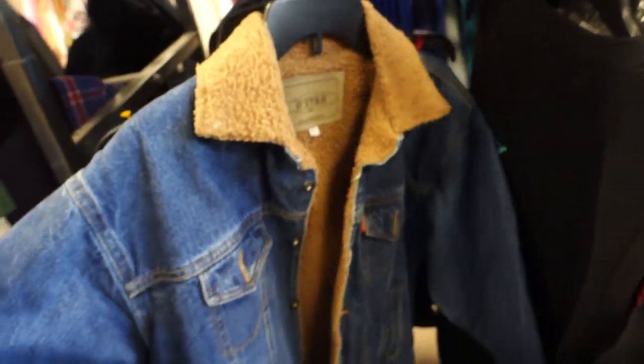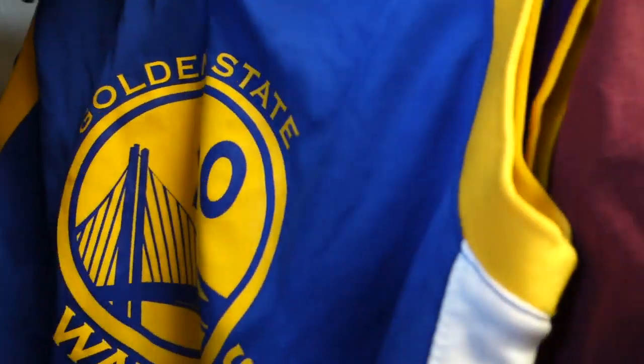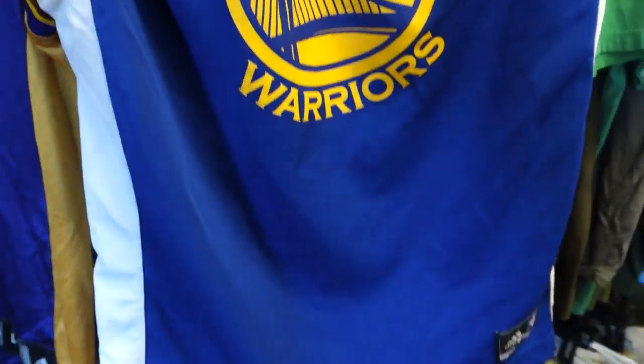Next I found what I thought was a denim sherpa jacket from Levi's, but it was just a knockoff — it said 'D Star' instead of Levi's. Be on the lookout because you might get too excited and grab it without realizing it's a knockoff. If it was for the personal collection or someone who wanted it, not a bad find, but I passed.